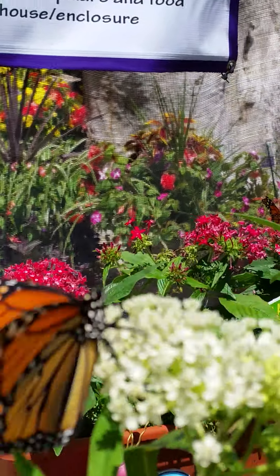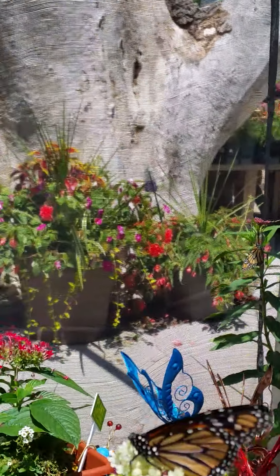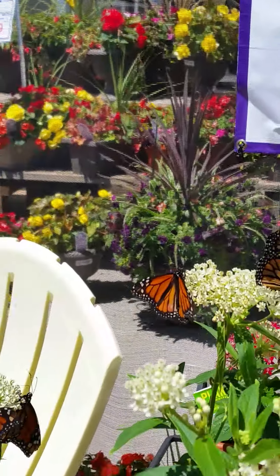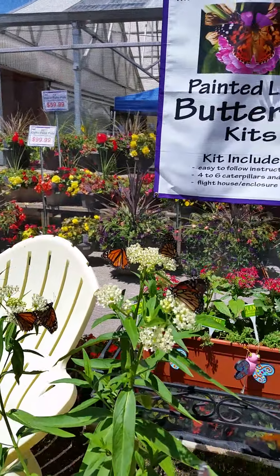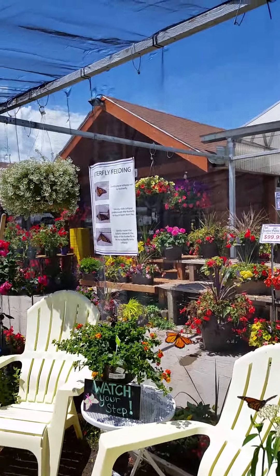That's crazy. I can't believe how many there are. They're just... everywhere.